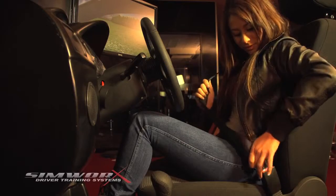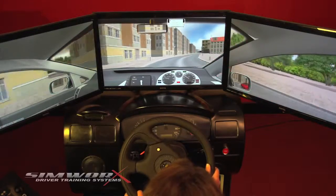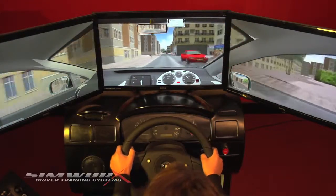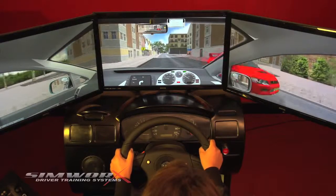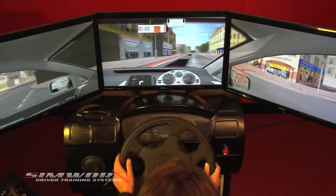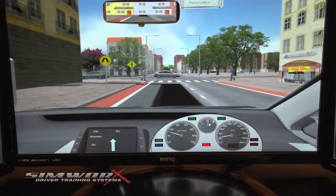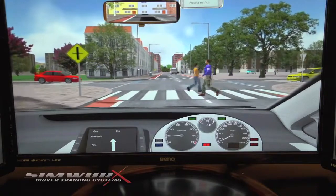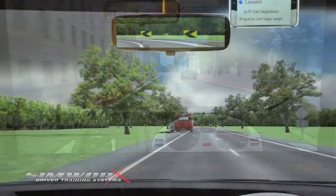So let's have a look at the driver training simulator in action. First up: seatbelt, mirrors and ignition. And we'll begin with some driving in traffic. Mind your speed, turn right. Reduce speed and time before the crossroads. You can hear the virtual instructor's comments giving pointers to our student. Now we'll add a pedestrian crossing.